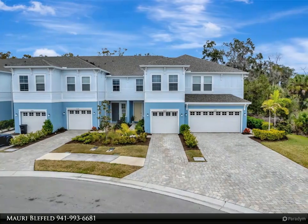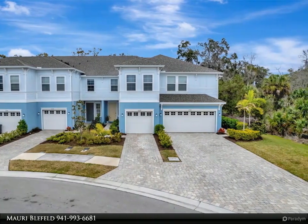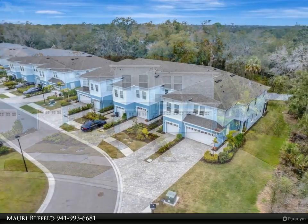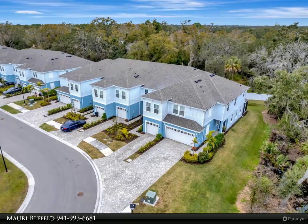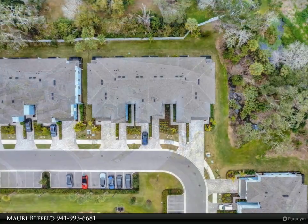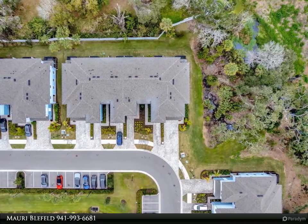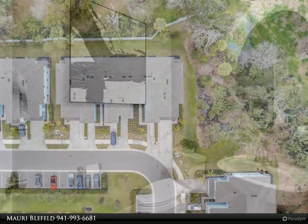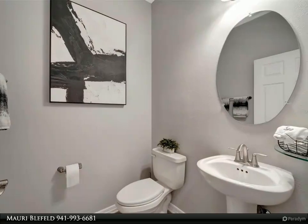This Dalton Wade Real Estate Group property video is presented by Mauri Blefeld. Welcome to your future home! This stunning townhome, available for rent starting March 1st, embodies contemporary elegance and spacious living. Step into the highly sought-after Caladesi model, boasting 1,910 square feet of thoughtfully designed open space.